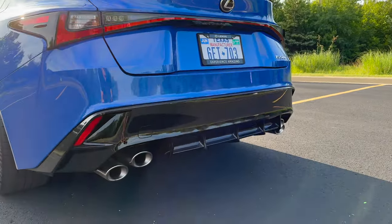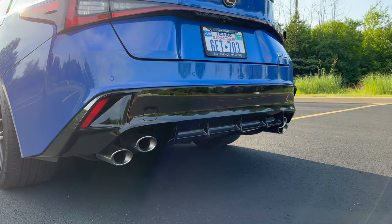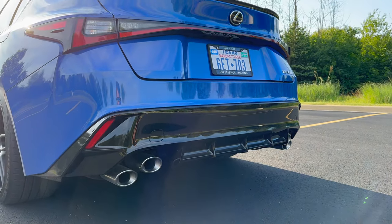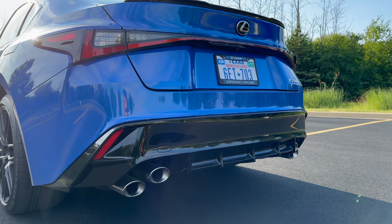Now we get to the best part of the car — for me, the reason you buy this car — and it's the exhaust. This is the first non-F car to get the stacked quad exhaust. You don't even get the stacked quad exhaust in the flagship LC500 with this engine, but you get it here, and it sounds fantastic.